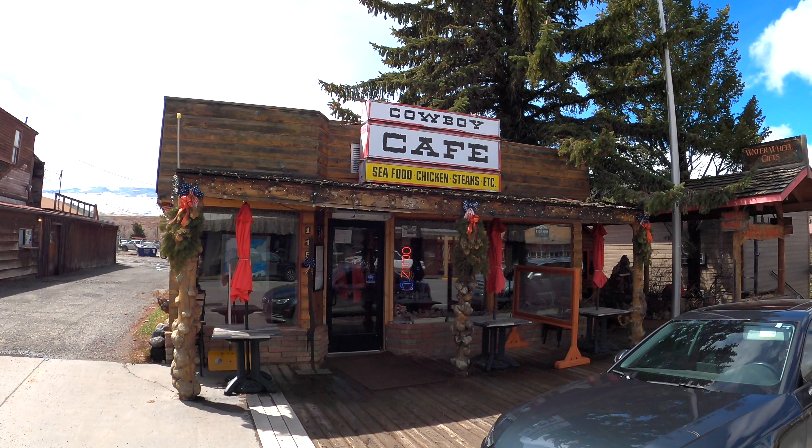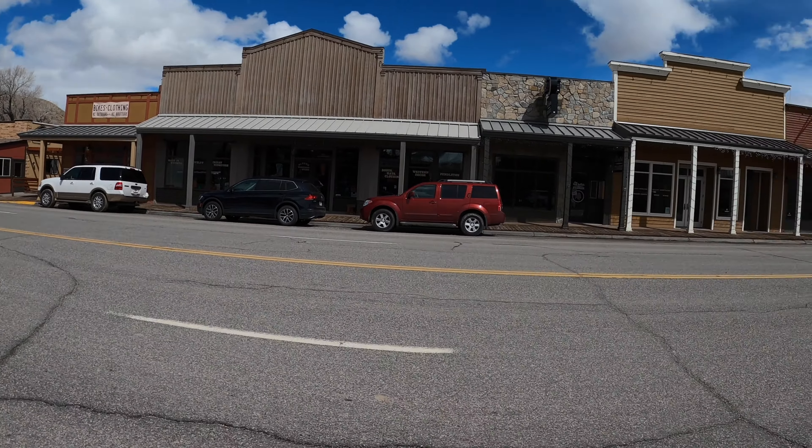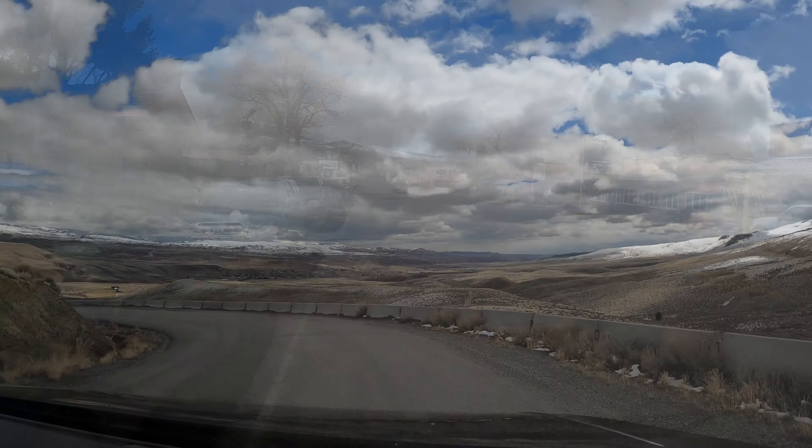Here we are at Elk Flats with the Grand Tetons behind us. As we get closer, they get bigger and bigger. Millions of years ago, the Earth's crust thinned out in certain places, and this is one of them. Towards the west, the mountains shot up, and towards the east, the crust dropped down, which made for an impressive contrast — and the Grand Teton Mountains. Let's get closer.